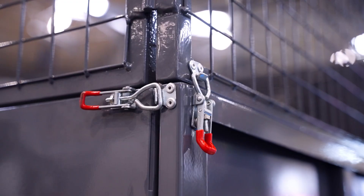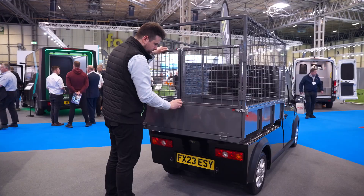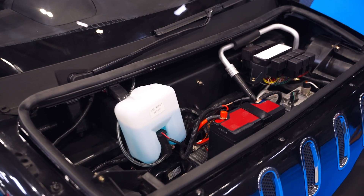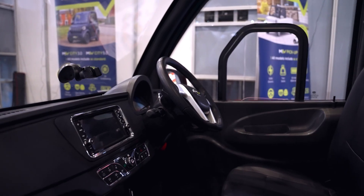Tool transport, specialist street cleaning, and general refuse. Upgrade to the MEV electric pickup and experience efficiency, power, and sustainability in one impressive package.